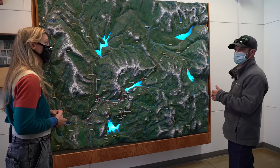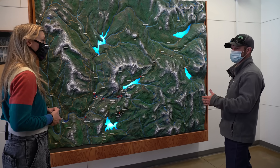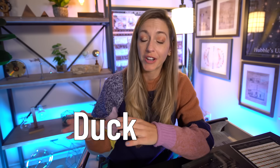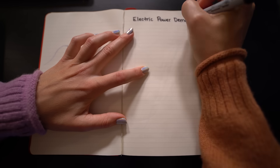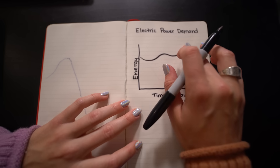Solar and wind come online a lot of times during the day. If you chart electricity demand during the day, it typically looks like this — more demand in the evening, and it peaks at sunset.